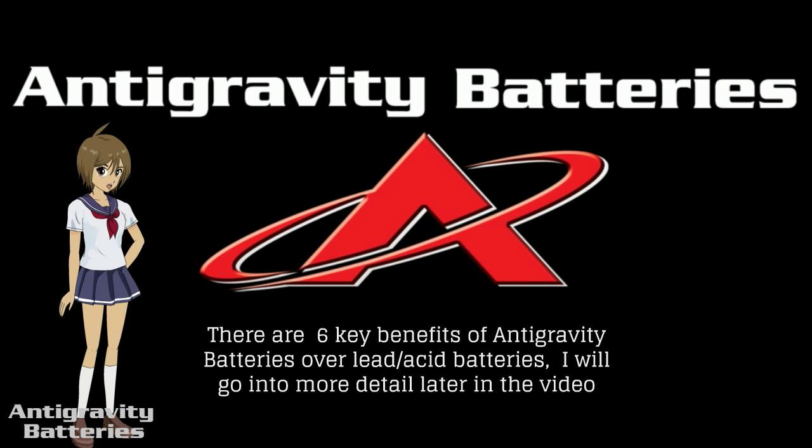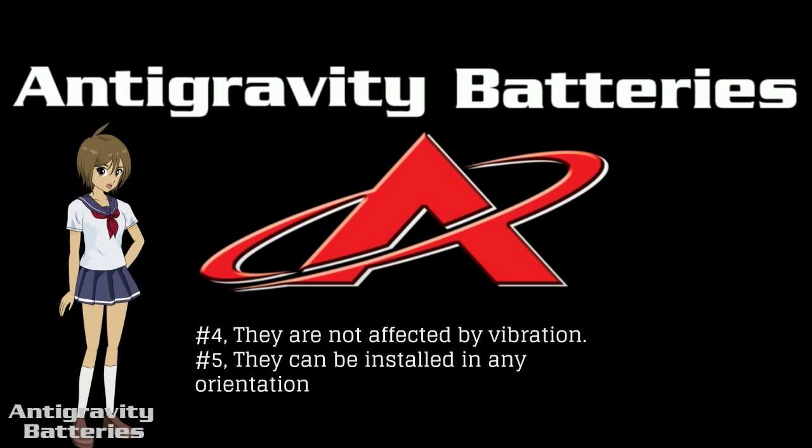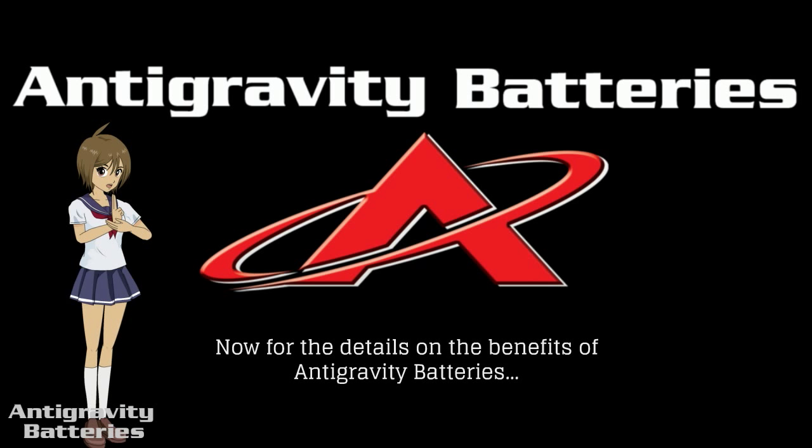There are six key benefits of anti-gravity batteries over lead acid batteries. Number one, more power for much better starting. Number two, super lightweight for better handling. Number three, they can hold a charge for up to a year and require no maintenance. Number four, they are not affected by vibration. Number five, they can be installed in any orientation. And last, anti-gravity batteries is the only manufacturer offering extremely compact case sizes as well as OEM stock sizes. With 6V, 12V, and 16V options, we have whatever you need for everyday riding or world-class racing.